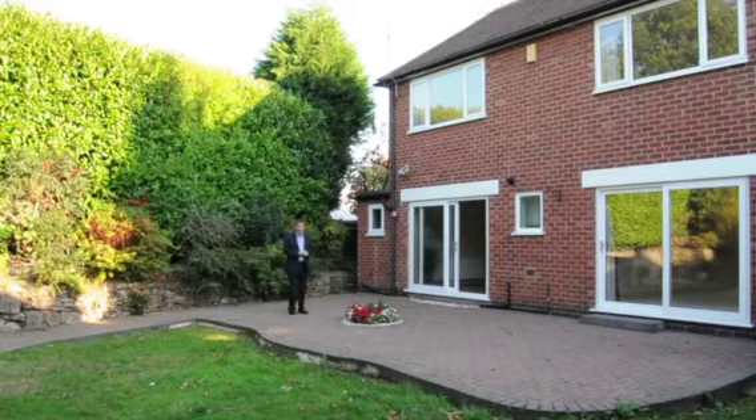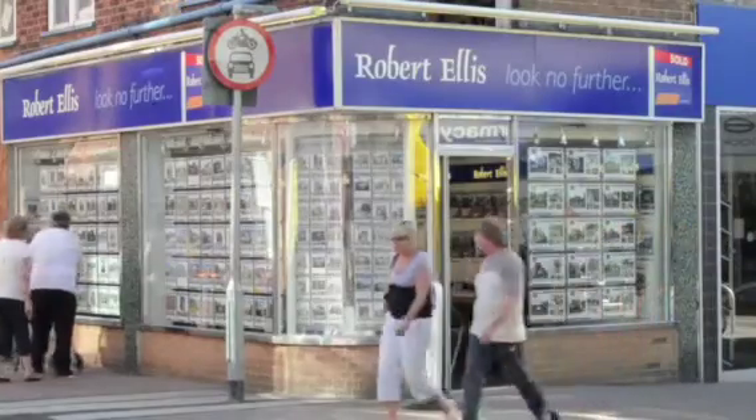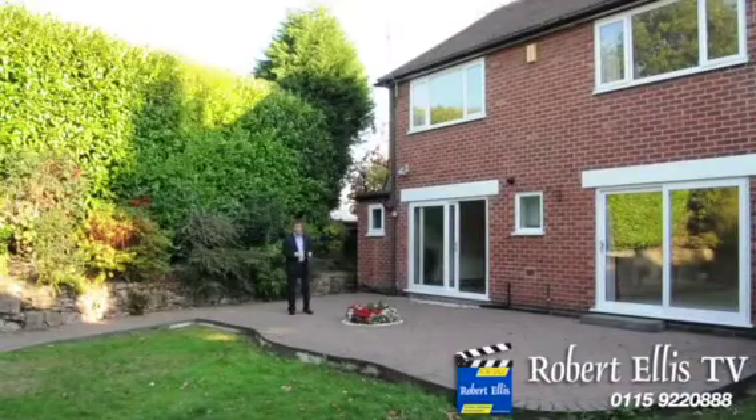So, if you're interested to come and have a look at this deceptively large house, please get in touch with Robert Ellis at the Beeston Branch, and come and see just how big it is for yourself.